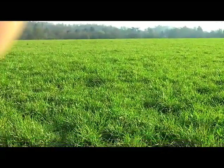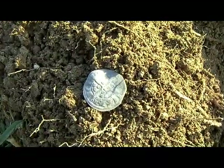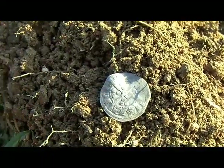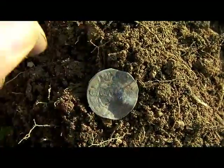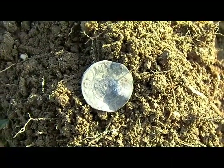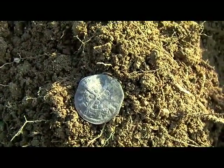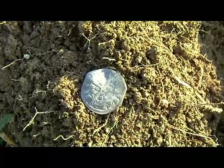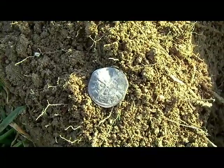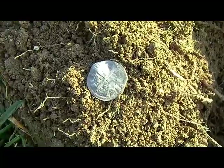Still haven't had an awful lot, but I've just had a hammy — not sure, I think it might be an Edward. It's a bit mangled. Glad I got that one because Tony's had two silver hammered, so he can stop taking the pee out of me now. All right, I'll keep going.